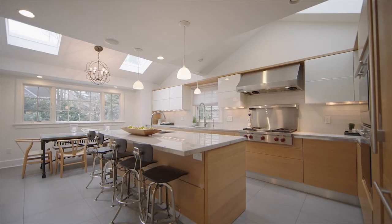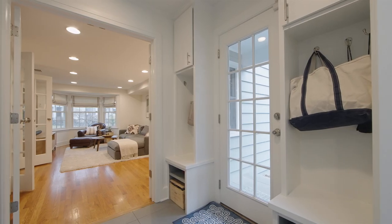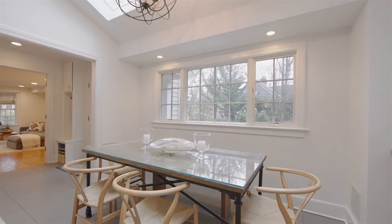The immaculate Scavolini kitchen has quartzite countertops, Wolf appliances, an adjoining mudroom, a center island with bar seating, and a separate dining area.